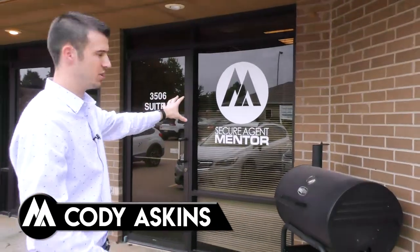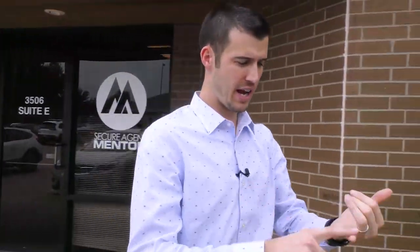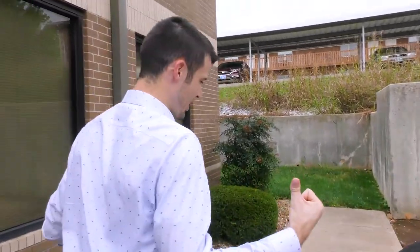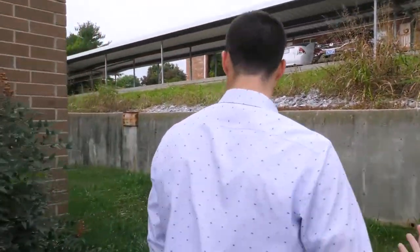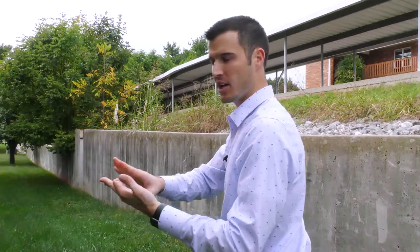Secure Agent Mentor is in Suite E. There are A, B, C, D, E, and F — six different suites in this building. Secure Agent Mentor is in Suite E, and we've got half of this 9,000 square foot building. We currently have three suites — I'm gonna walk all the way around and show you guys, so stay with me.